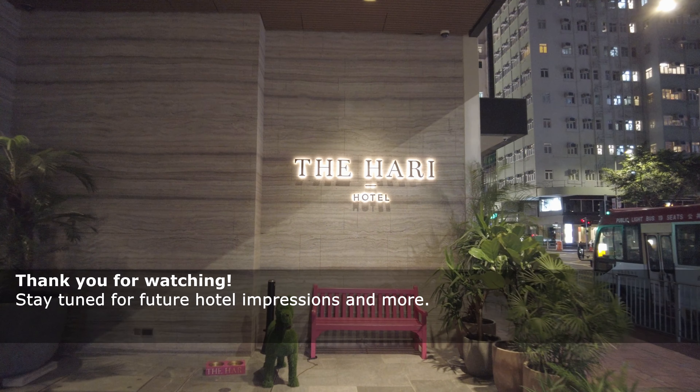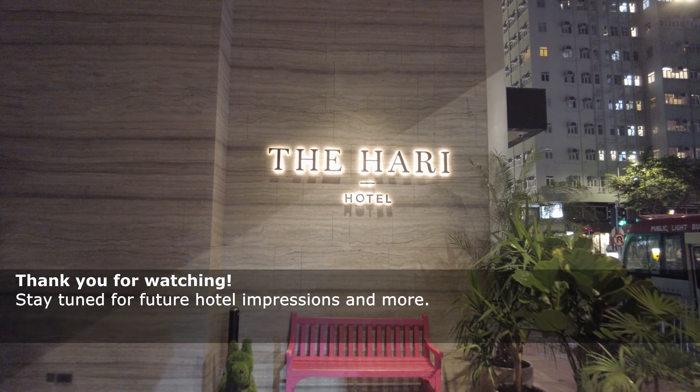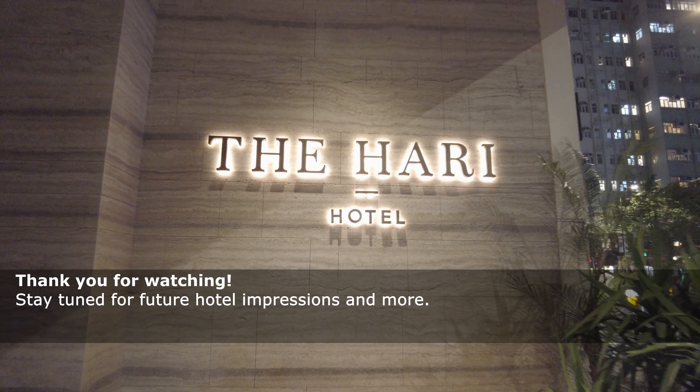Thank you for watching. Stay tuned for future hotel impressions and more.